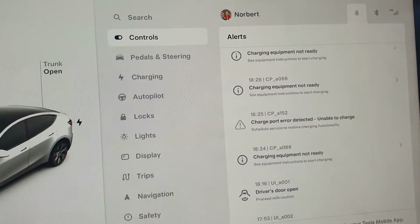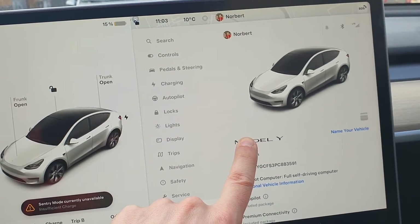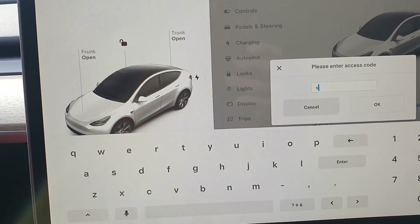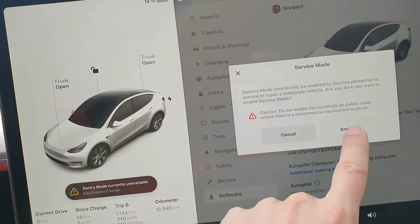If you go into the service menu — which I can show you how to do — you just hold for like five to ten seconds, release. It will ask you for a password and you just type in 'service' and press OK and enable.